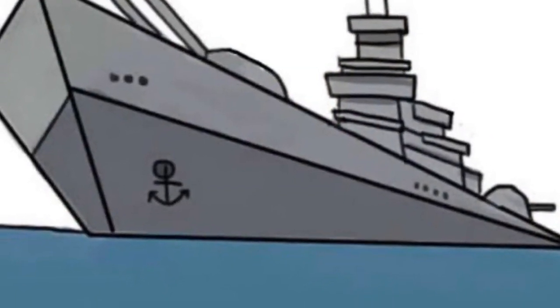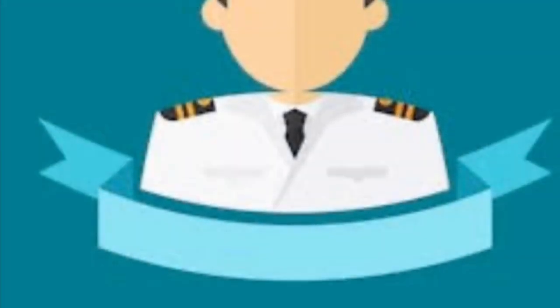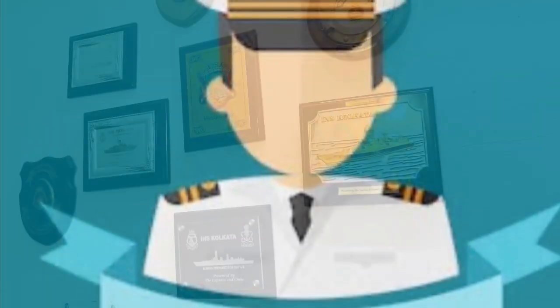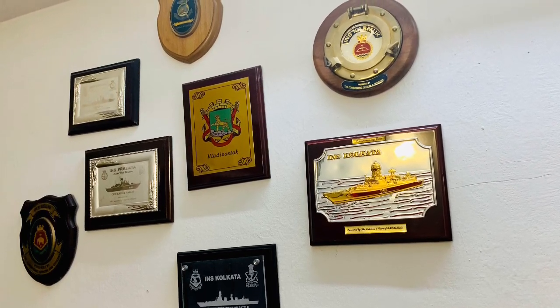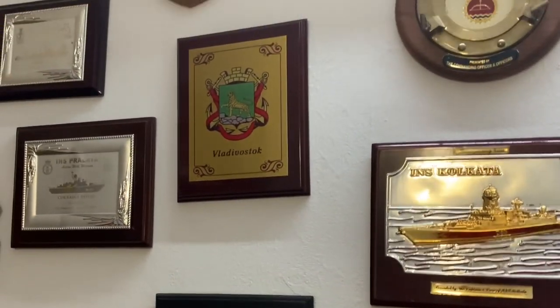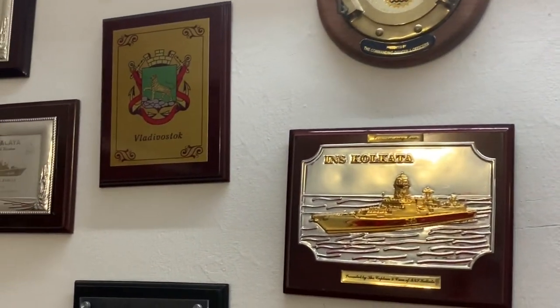Today I will share 3 things with you that you'll find in a naval employee's house. These things make their house very unique. The first and foremost is these souvenirs. These souvenirs are cherished by every naval officer — from all the naval ships they have served to all the coastal areas of our country they have guarded.